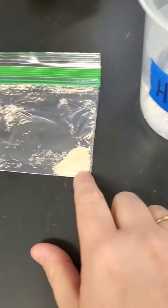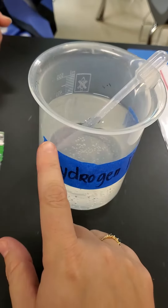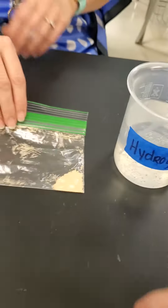What do we observe? It's kind of a tan brown powder and, again, a clear liquid, which you know is hydrogen peroxide.